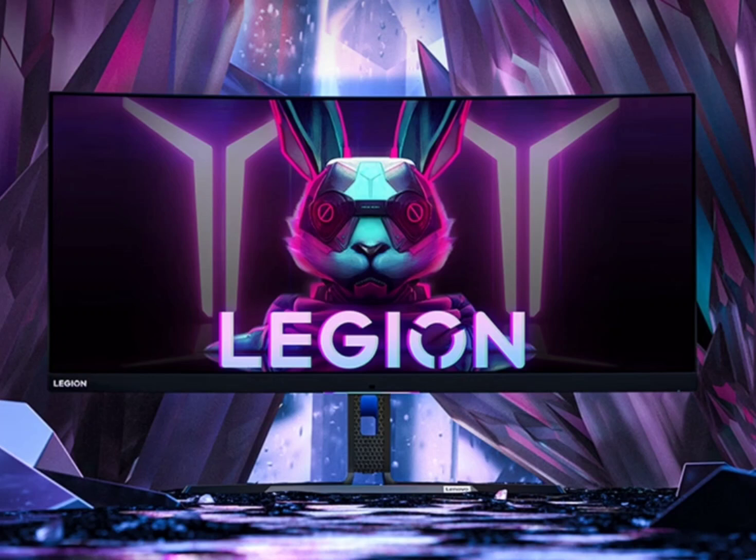The Legion Y34W Gaming Monitor features a stunning 34-inch wide-angle display, boasting a WQHD resolution and an ultra-wide 21:9 aspect ratio. What truly sets it apart is the revolutionary Mini LED technology that powers this visual powerhouse. The Mini LEDs provide superior contrast, vibrant colors, and unrivaled brightness, allowing users to witness true-to-life images with breathtaking clarity.